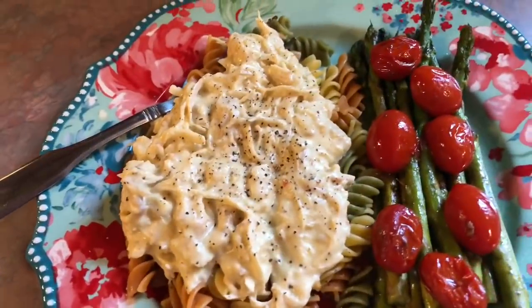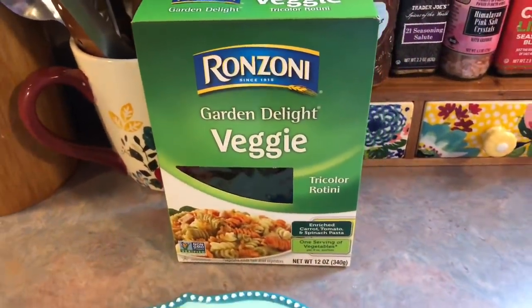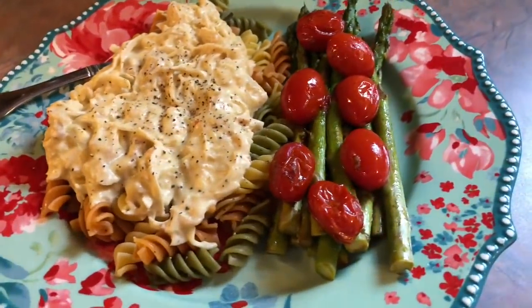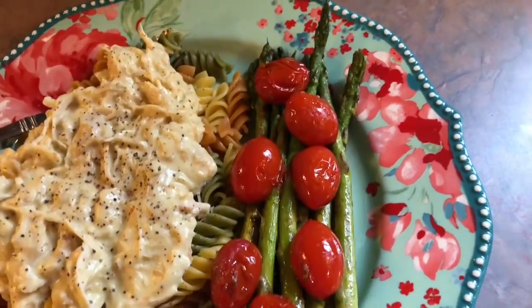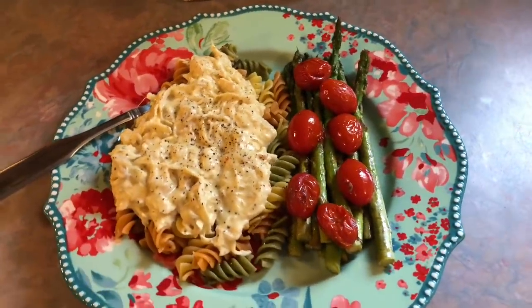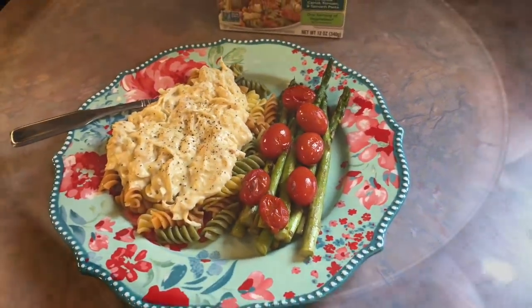We served ours over some rotini pasta — we used the Garden Delight veggie noodles, which is what my kids really love. But I think it would also be really good over mashed potatoes or rice. This Italian chicken was amazing, I highly recommend it — just a few ingredients and so good. We all loved it. I served it with some roasted asparagus and cherry tomatoes on the side.